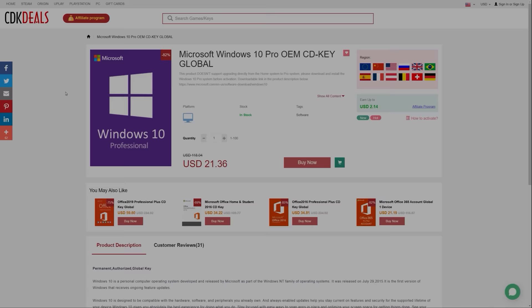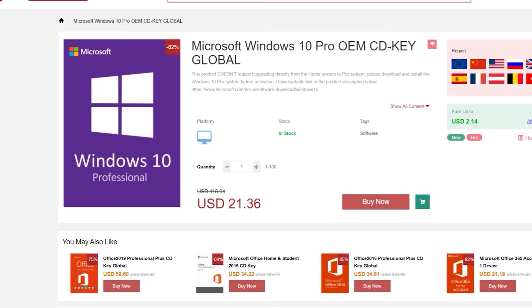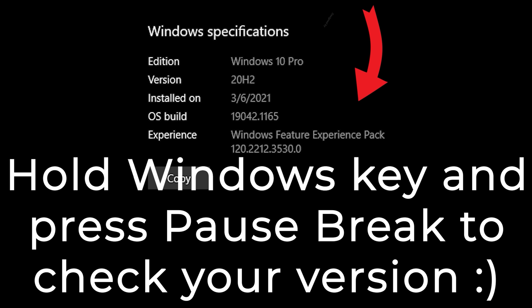Let's get a Windows key — we'll opt for Windows 10 Pro for the enhanced security features. CDK Deals offers an OEM license for a fraction of the price of a retail key. The difference with an OEM key is that you can only use it on one system, but that should be all you need. You will need to make sure you either have Windows 10 Pro already installed or perform a fresh installation, since OEM keys cannot be used to upgrade from Windows 10 Home.